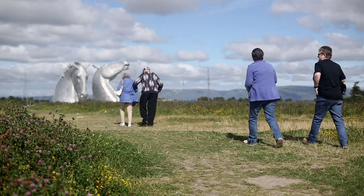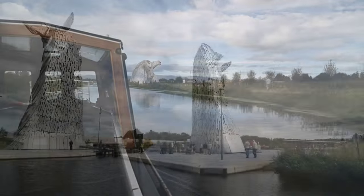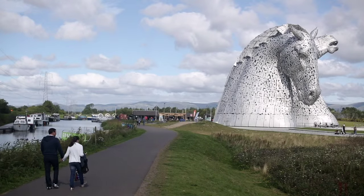They appear out of the landscape and they provide a really good focal point for people coming to Falkirk, and they're a real inspiration for people to come out to the outdoors and experience a soul-invigorating experience here in Falkirk.